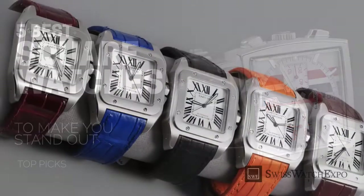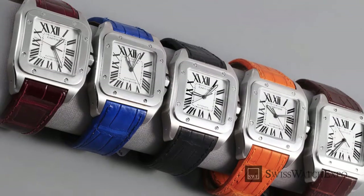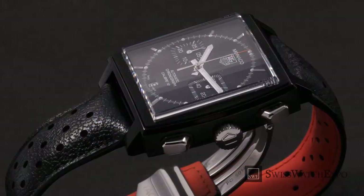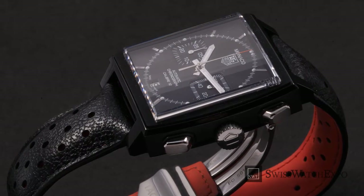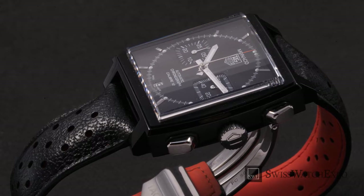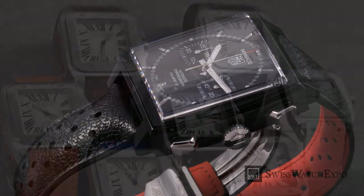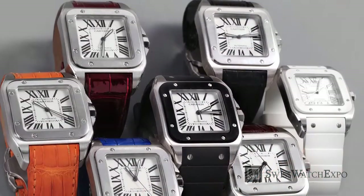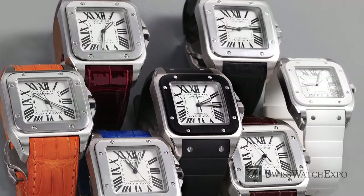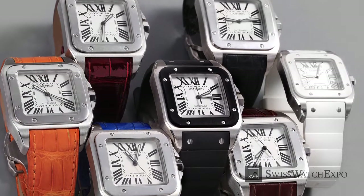In a sea of round watches, square and angular watches definitely stand out. As they have always been a minority in the watch world, square watches are slightly unusual, but they are still versatile and very wearable. A square watch is at once classic and contemporary, and continues to be popular today. If you're in the market for a square watch, we've named our 5 favorites.